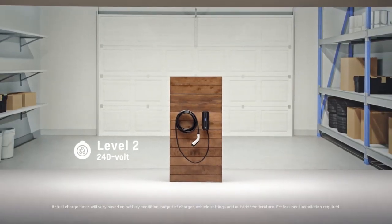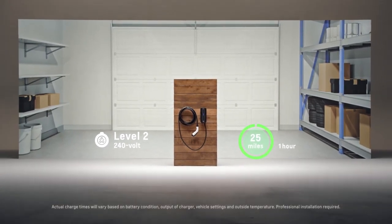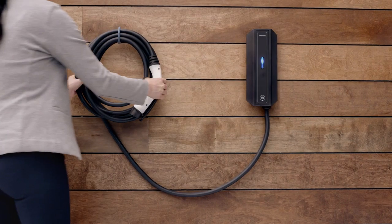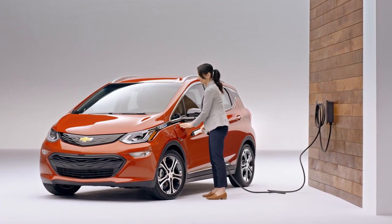Level 2 charging is 240-volt charging, the same outlet as your washer or dryer. With the Bolt EV you can get up to 25 miles of range in one hour of charging. We've launched a partnership with QMerit to make it easier for people to find electricians to come and install their Level 2 charging station.